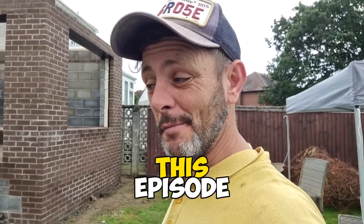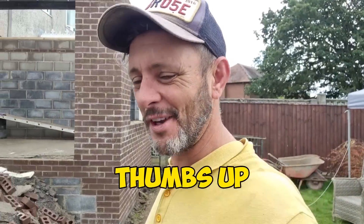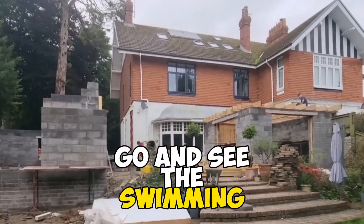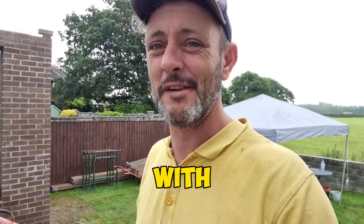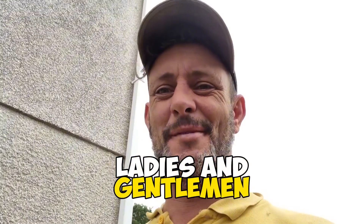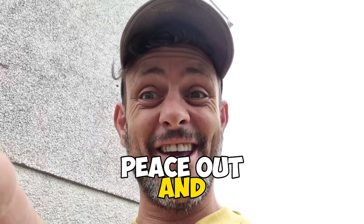So if you've enjoyed this episode, don't forget to hit that thumbs up, don't forget to hit that subscribe. And if you want to see us go back in the next episode and check out the swimming pool job, hit the notification button. But until the next one, ladies and gentlemen — peace out and pow.